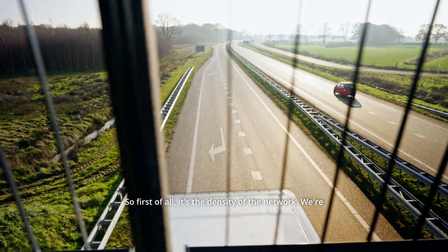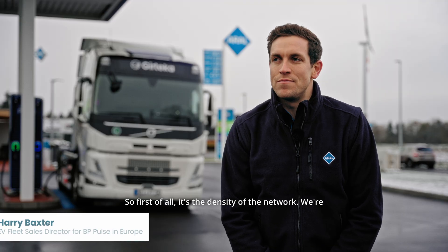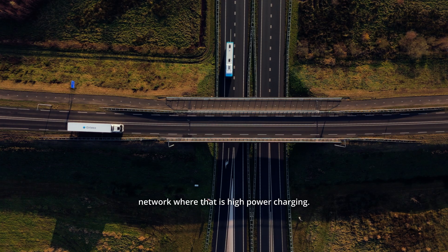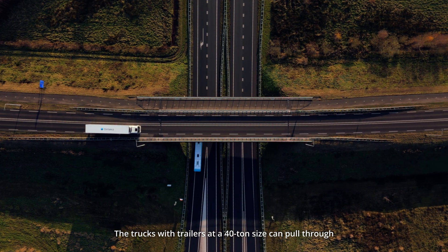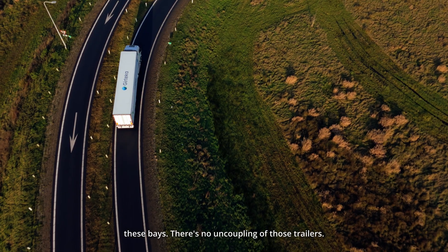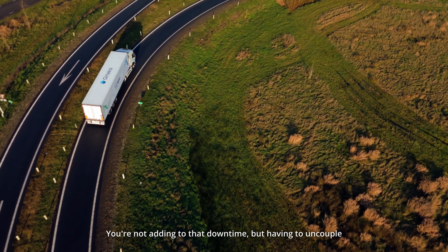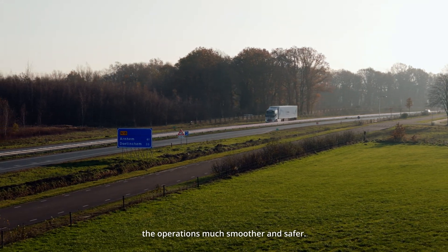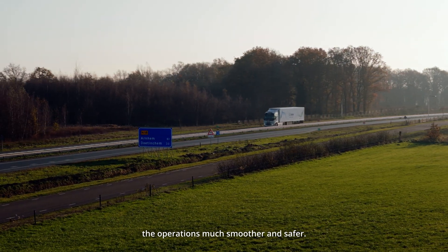First, it's the density of the network. We're building out a large network of high-power charging. Trucks with trailers at 40-tonne size can pull through these charging bays — there's no uncoupling of trailers needed. You're not adding to downtime by having to uncouple a trailer and leave it in an unsecured position, which makes operations much smoother and safer.